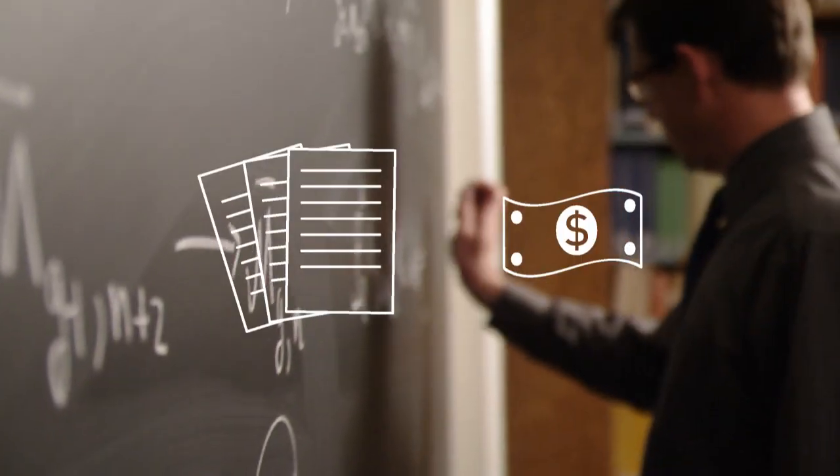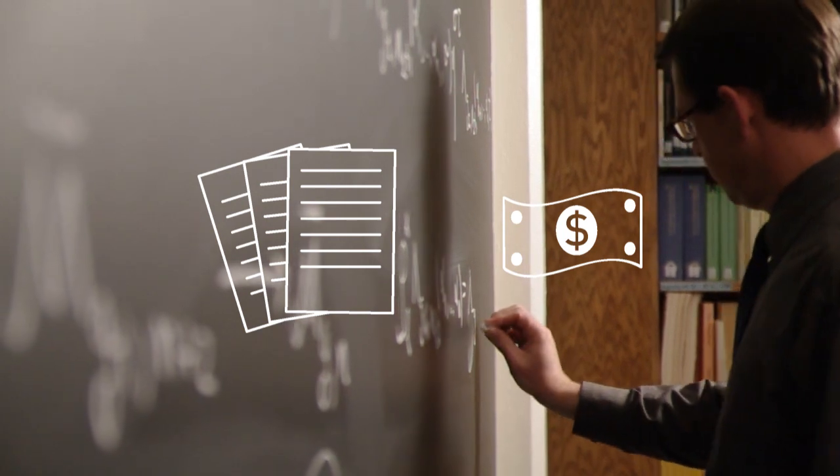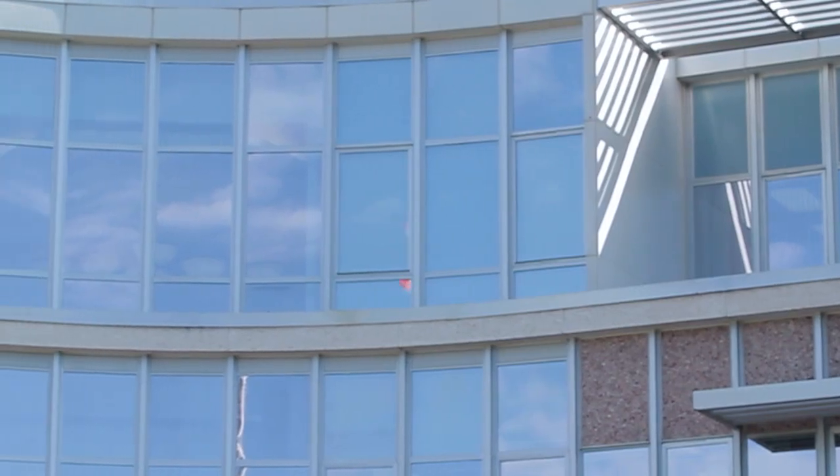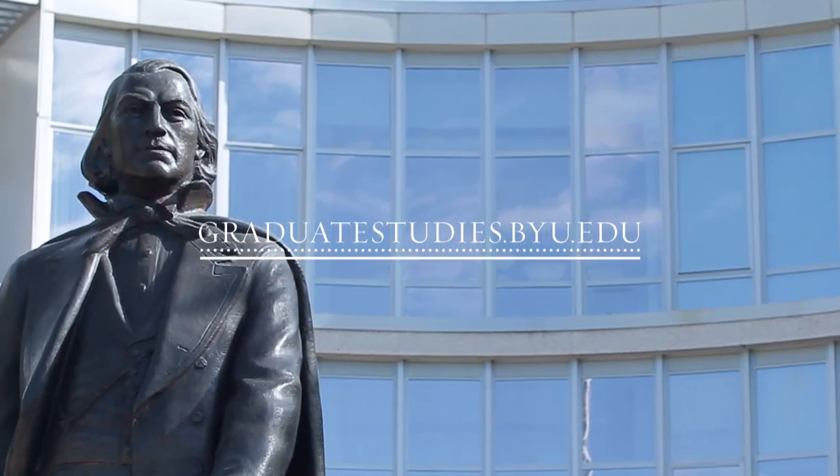All applicants must submit three letters of recommendation and pay a non-refundable application fee. To apply and to find application deadlines, visit graduatestudies.byu.edu.